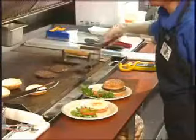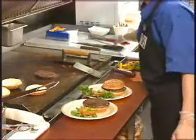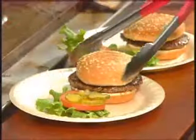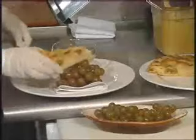Food safety is in your hands. As a food worker, the responsibility of preparing and serving safe food to customers is in your hands. You are the ones who must keep hot foods hot, cold foods cold, and not cross-contaminate.